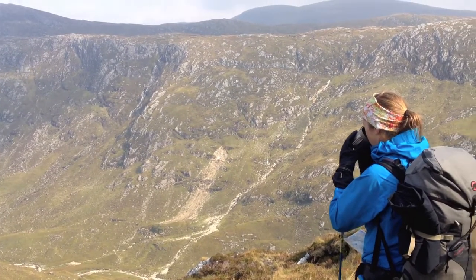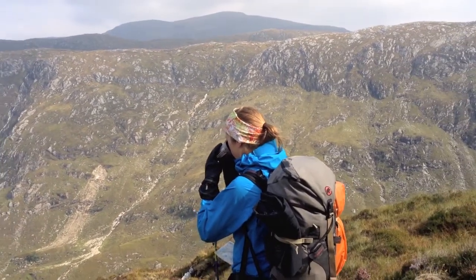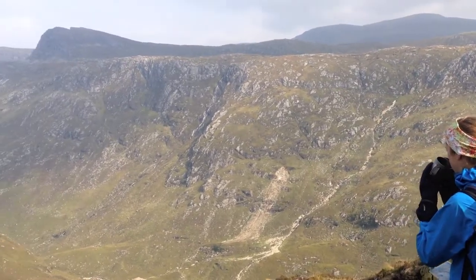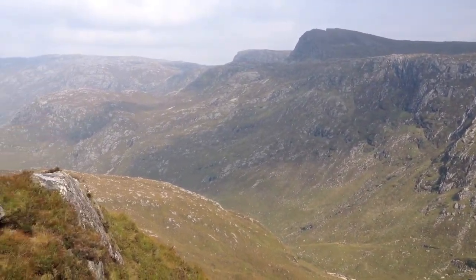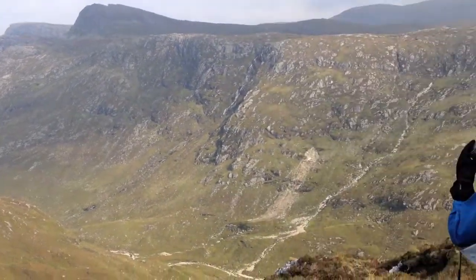Finally the sun's come out, and we've got these spectacular views of the mountains north of Inish of the Dam, as we're heading towards the Glencool Bothy.